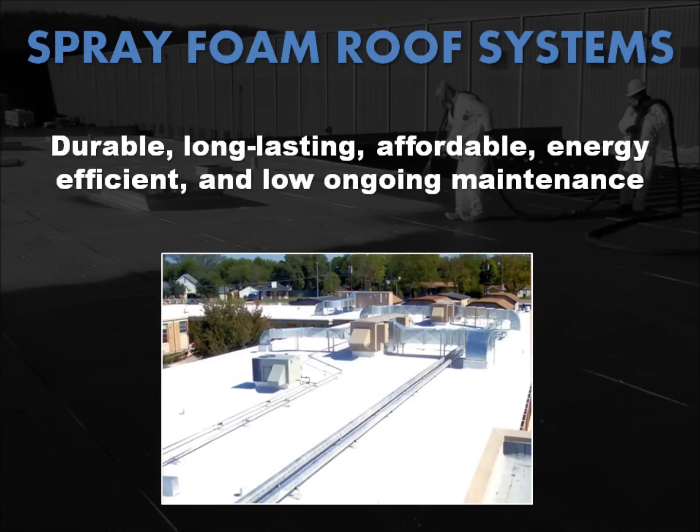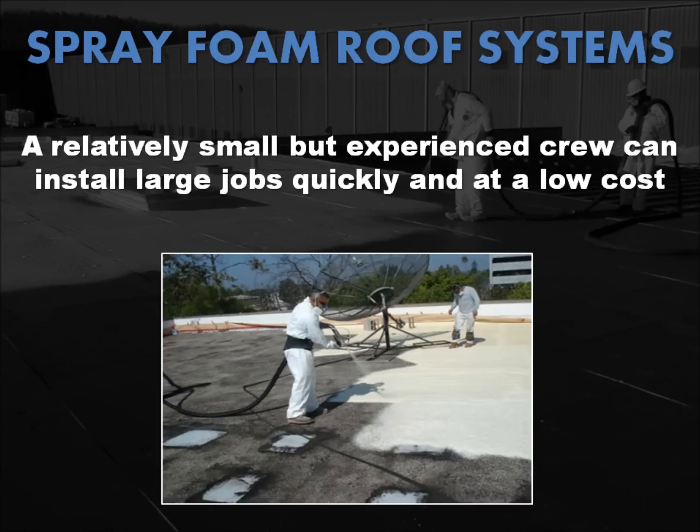With facilities budgets being more carefully managed in today's economy, there's a growing desire by roofing contractors to provide owners with a durable, long-lasting, yet affordable roofing system that combines high energy performance with low maintenance costs. Under suitable environmental conditions, a relatively small crew can install large jobs and tear-off is usually not required, which keeps costs and project durations low.